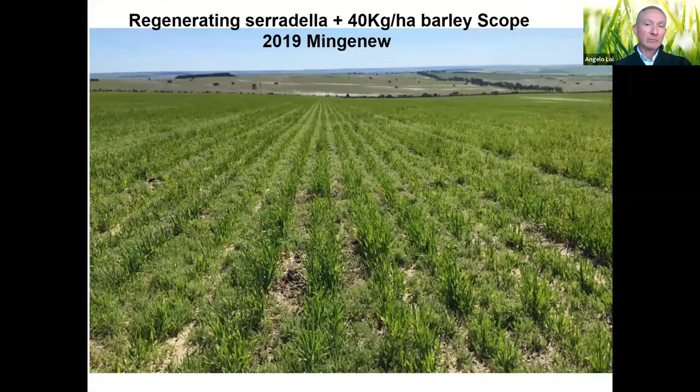Here's another large-scale example where a farmer with a regenerating stand simply drilled 40 kg/ha of Spartacus barley and used Spinnaker to control other weeds.